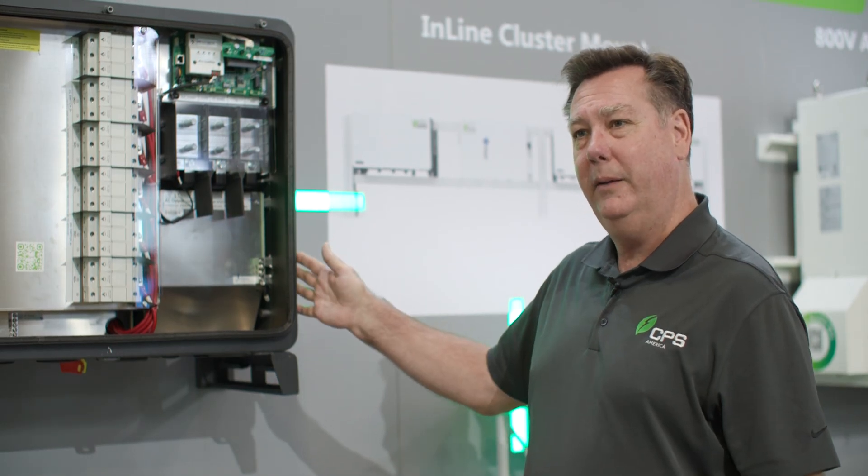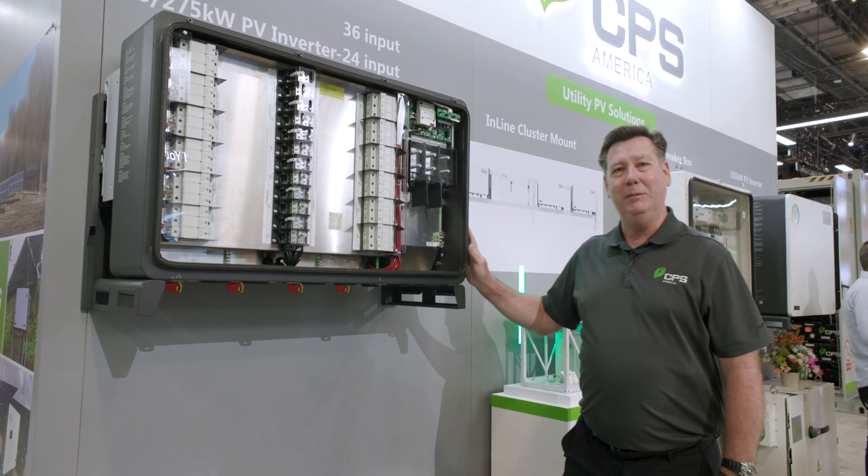Consider this product for your next utility scale application. We're excited to show it and thank you for watching.